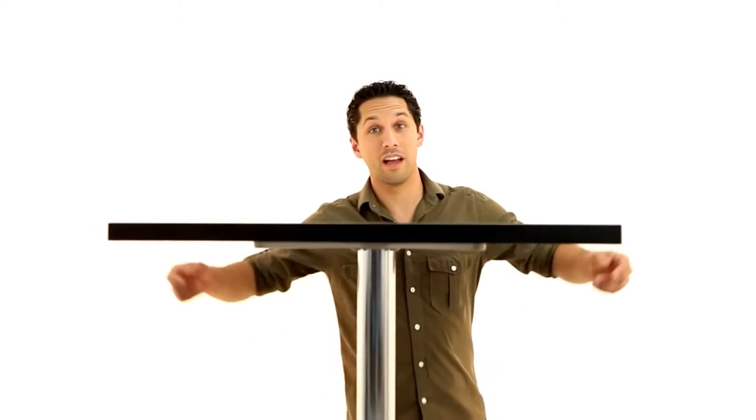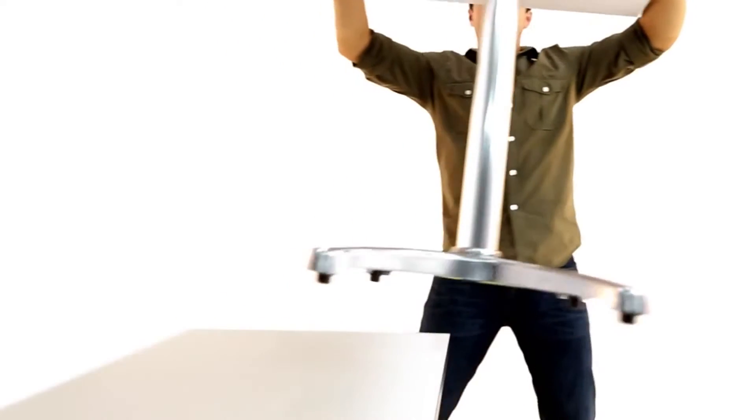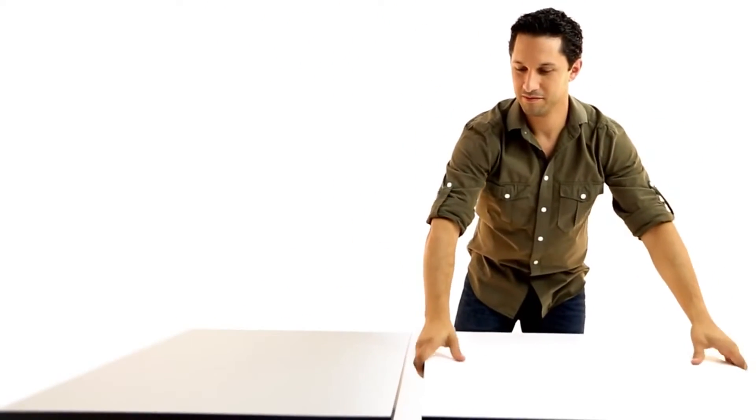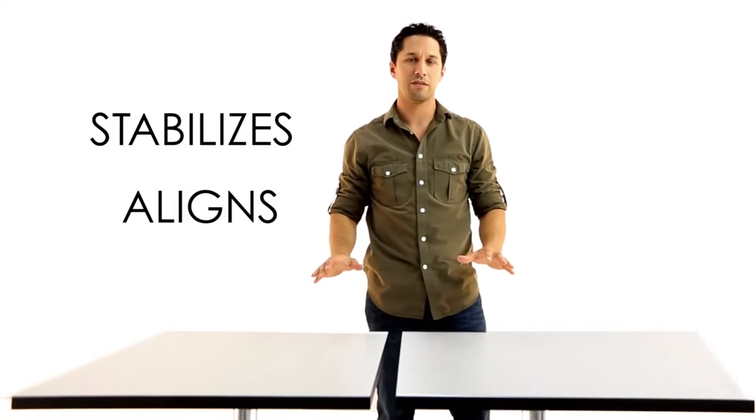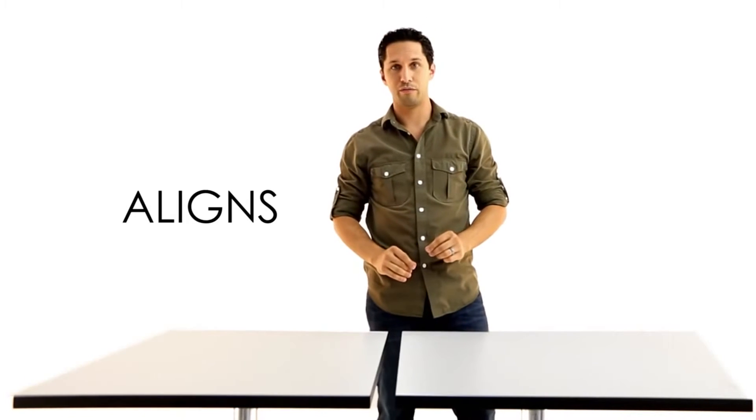You might think you're looking at an ordinary table, but you're not. This table is really quite special because this table base is equipped with our award-winning FLAT Technology. FLAT solves two everyday problems: it automatically stabilizes and allows you to easily align table tops in a way that's never been done before.